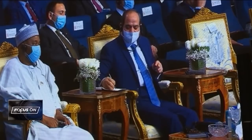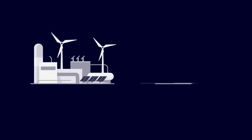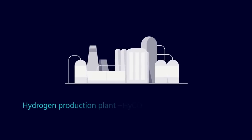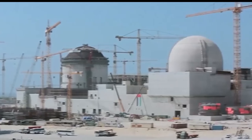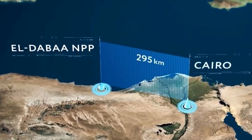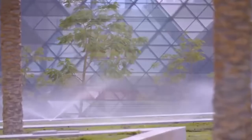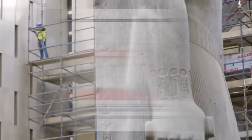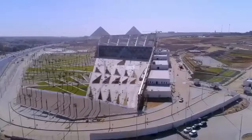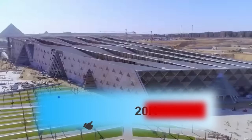German technology company Siemens AG has signed an agreement of intentions with the Egyptian government to implement a pilot project for the production of green hydrogen in Egypt. Construction of the country's first nuclear power plant is also currently underway in the Mediterranean coastal city of El Dabaa, headed by Russian state nuclear firm Rosatom. Additionally, the international Belgian construction firm B6 is in a joint partnership with an Egyptian company building the Grand Egyptian Museum in Giza, which will be the largest museum in the world when it opens.